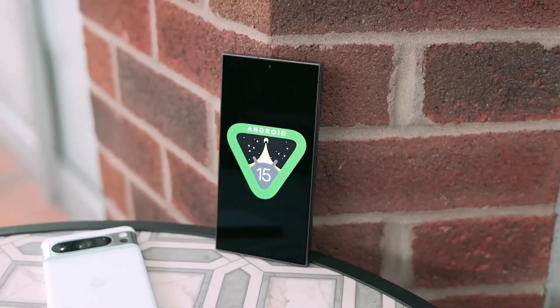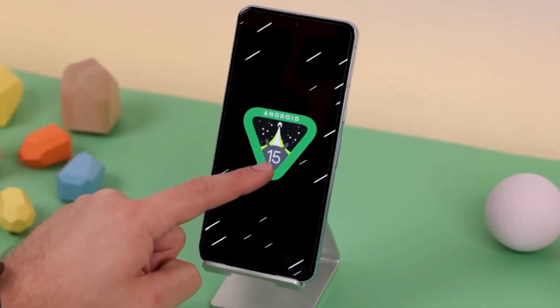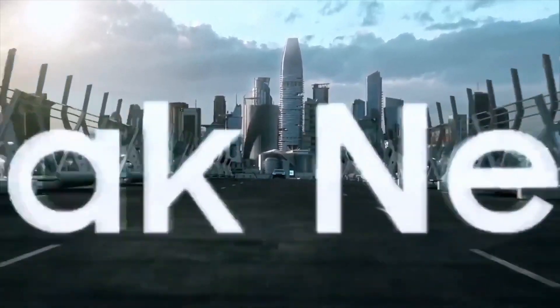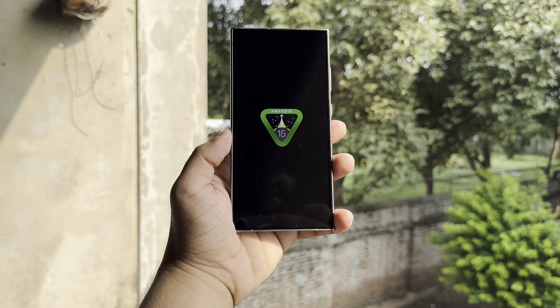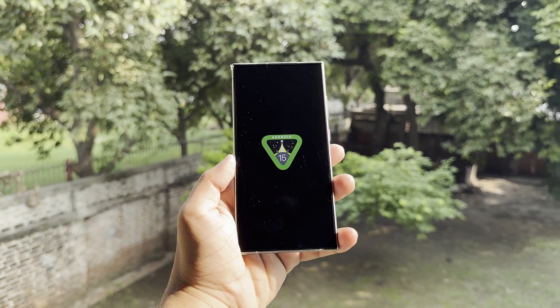Android 15 is set to roll out to Google Pixel phones on October 15. Once it's officially released, other smartphone brands like Samsung will start working on their own versions of the software. Samsung, for example, will release its next customized skin based on the latest Android update.